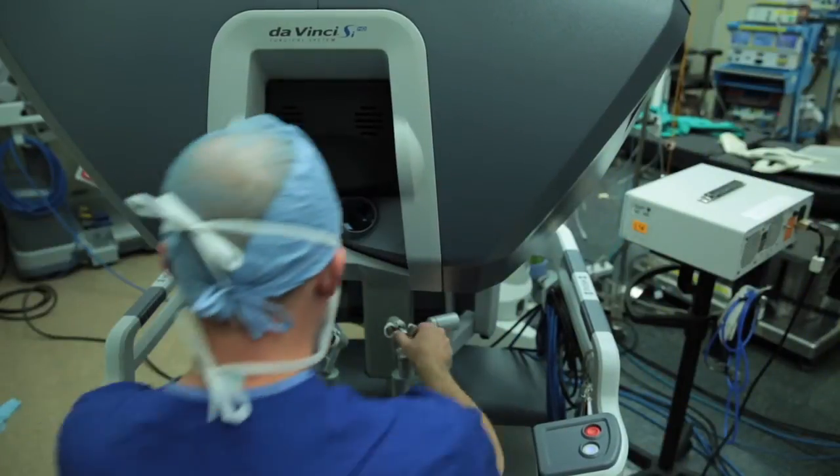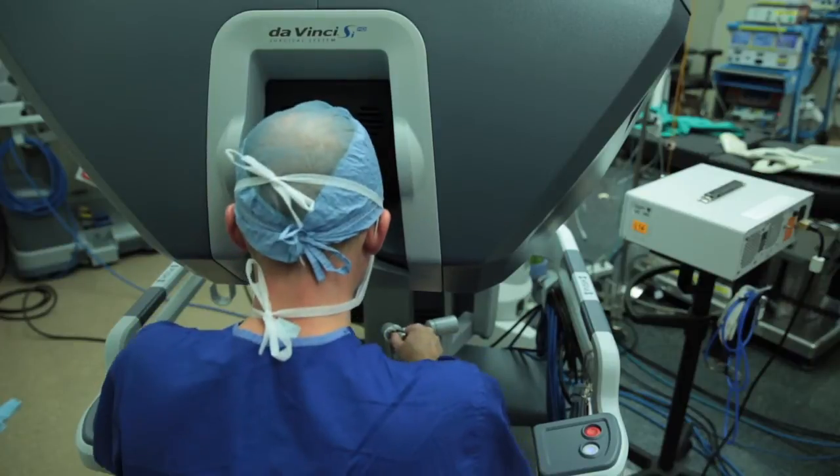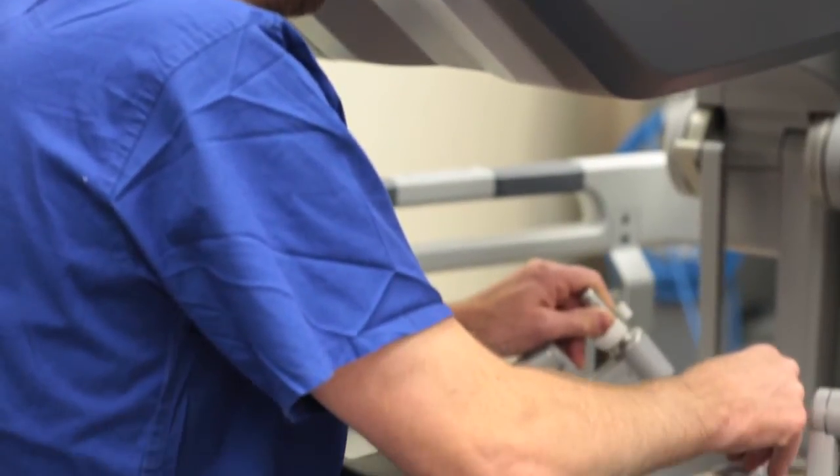Now in this new era with transoral minimally invasive endoscopic head and neck surgery, we can take care of that tumor without incisions through the face. We can use endoscopic laser surgery that uses very precise cutting tools to minimize collateral damage to the surrounding soft tissues, nerves, blood vessels, and other structures, and get that patient back to a normal voice and swallowing function within two or three weeks.